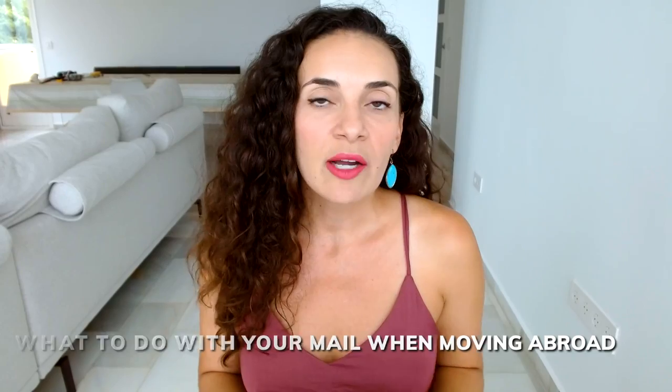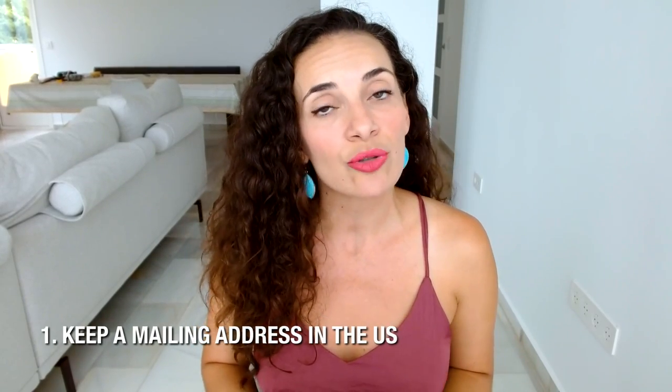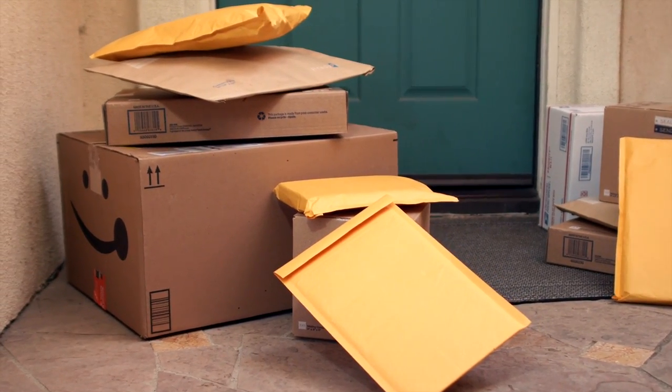Let's dive into today's video about what to do with your mail when you move abroad. The first thing I want to mention is that you should definitely keep a mailing address when you leave the U.S. Companies, government agencies, and other organizations will want to send you something physical to a mailing address. If you don't have an address, it may be difficult to get whatever necessary paperwork you need. You may want to receive things such as property taxes, a refund check, your voter registration card, and so many other things.